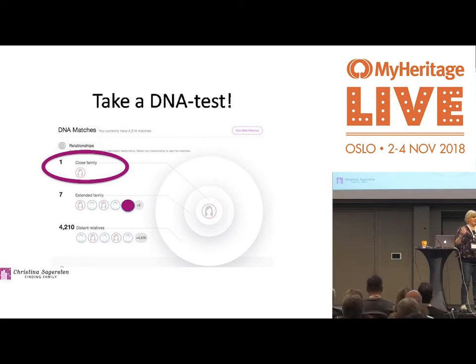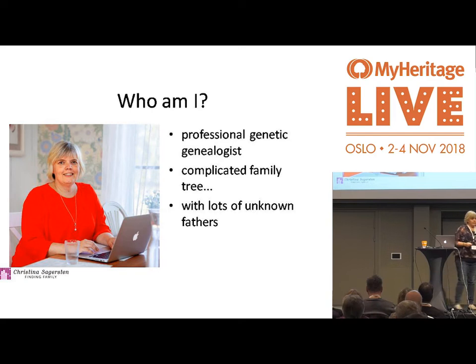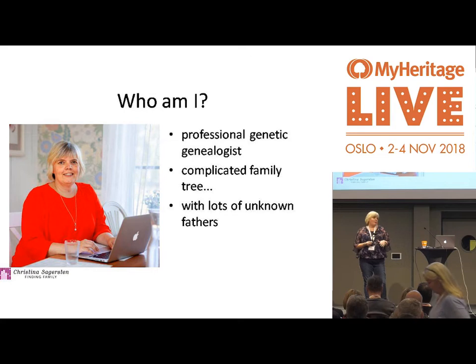For most of us, it takes a bit more work than just taking the test — especially for me, but we'll come back to that later. Who am I? I'm from Sweden. I work as a professional genetic genealogist, I do presentations, I have online educations, and I help people find their birth fathers mostly. My daughter says we have a complicated family tree — she has a point. I also have a lot of unknown fathers in my family tree.